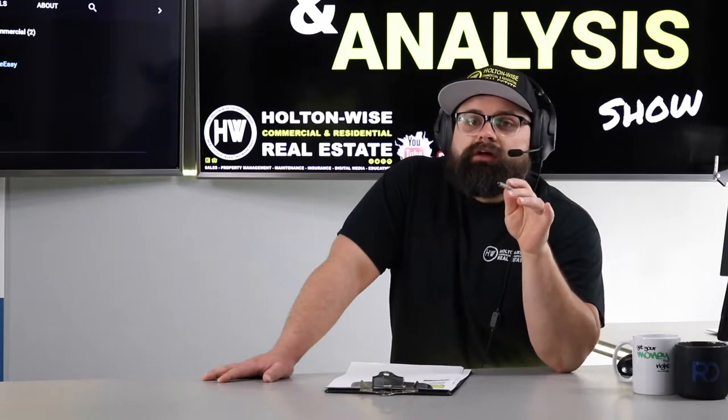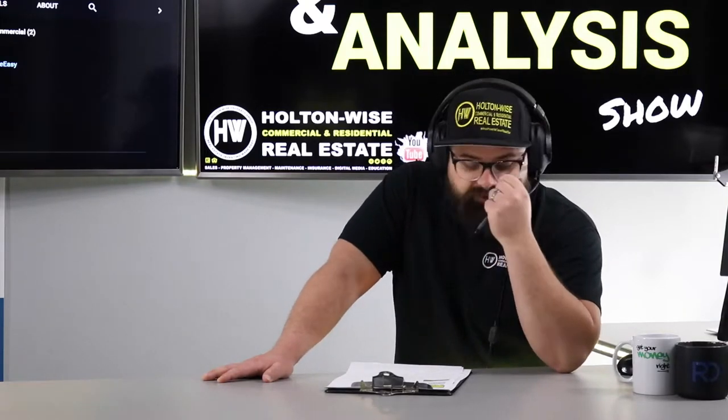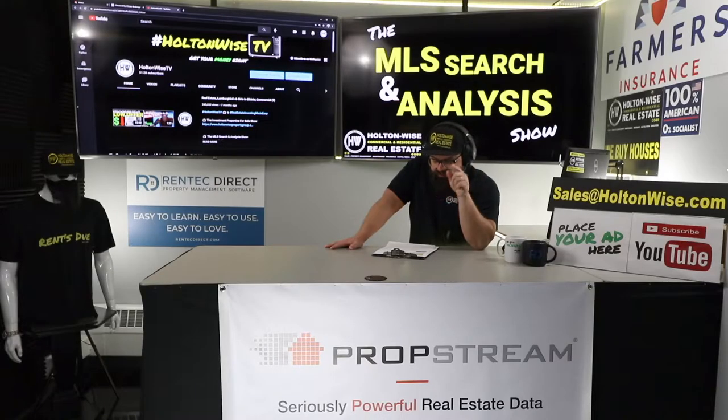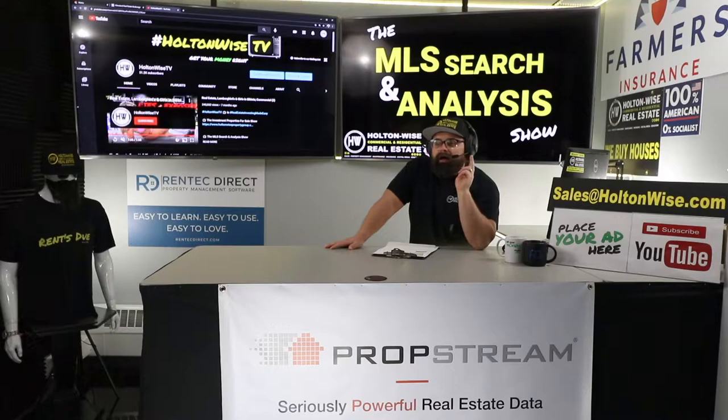I'm familiar with this property because several hundred episodes ago I actually analyzed it. This is episode 667. I analyzed this way back in episode 241 for another investor.